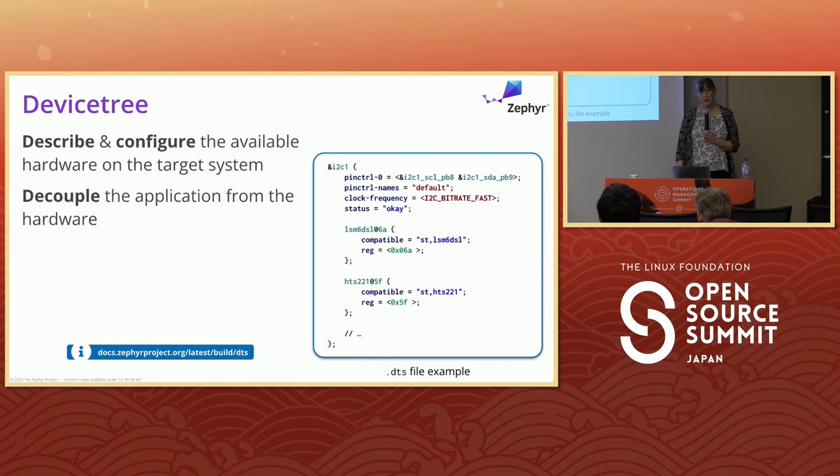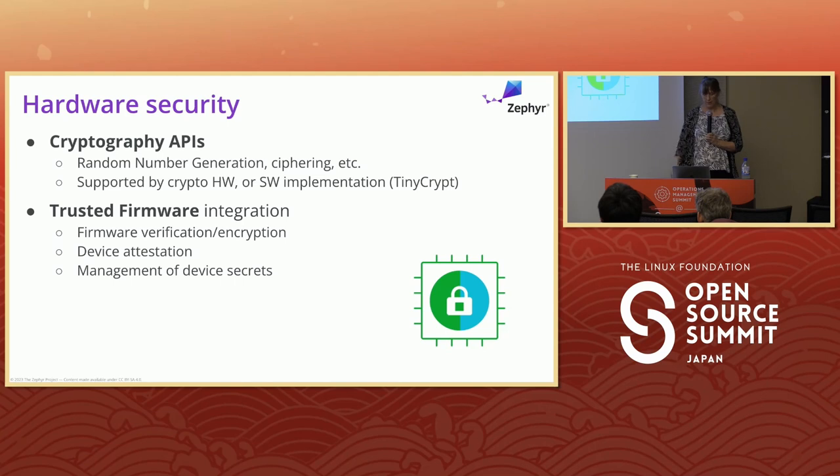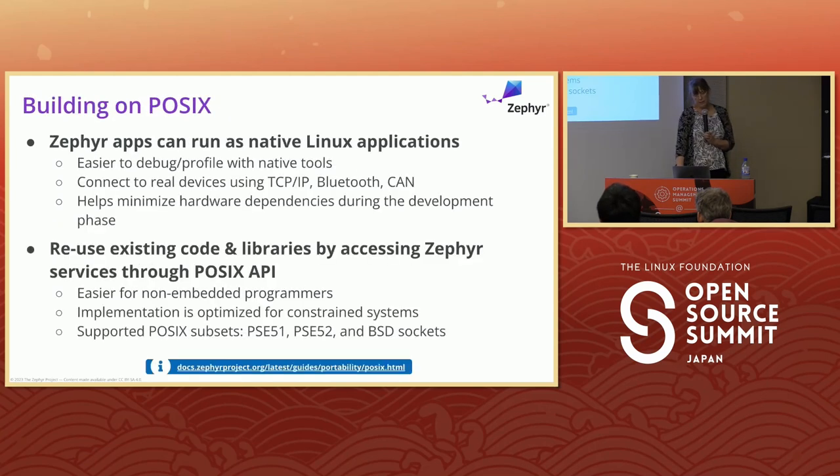Device tree is here — there's device tree in U-Boot, in Zephyr, and in the Linux kernel, with a good talk at Linux Plumbers covering the differences. Power management targets leaving as little power consumed as possible, handled by the kernel scheduler and customizable through device tree parameters. For security, we work with the MCUboot project for secure boot, have over-the-air update support, and cryptography APIs with Trusted Firmware already integrated. We've built on POSIX so some interfaces are available, and we can run on top of Linux for emulation — most of our automated testing is done that way.